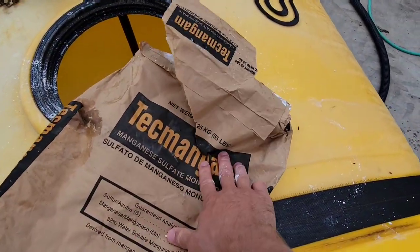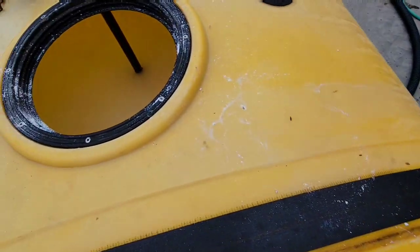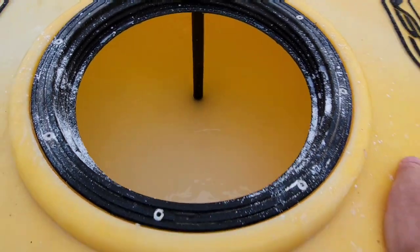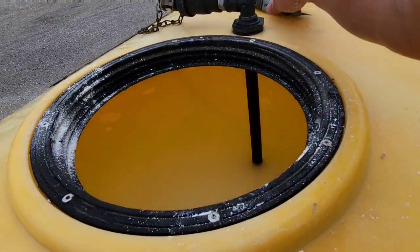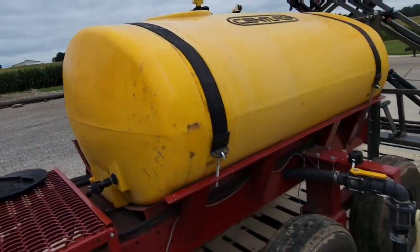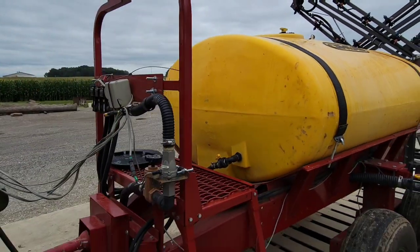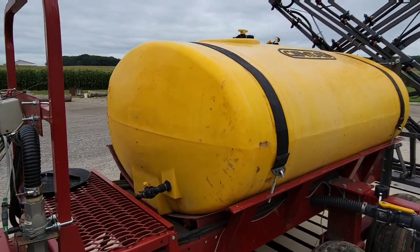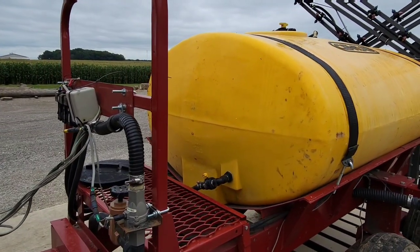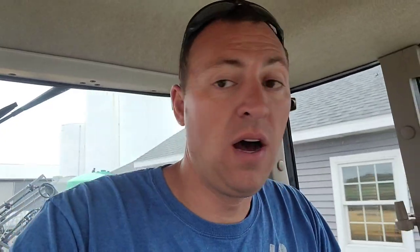What we're spraying here is Tech Mag — it is a manganese sulfate, 19% sulfur, 32% manganese. Basically, the super high organic muck soils we have tie up manganese and make it unavailable to our soybeans. Our soybeans then turn yellow. We spray this on them foliar to get it into the plant, and it turns them green within a matter of days. Works really well. We need 400 gallons, and we're going to spray it out where we need it.